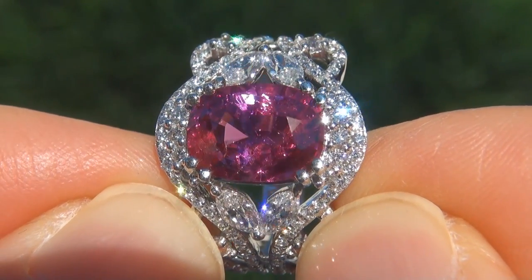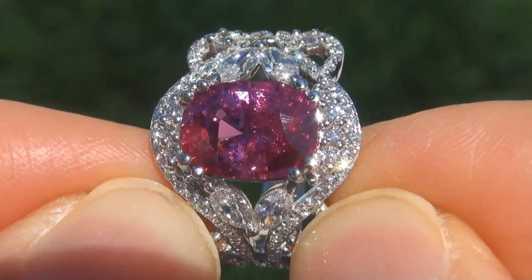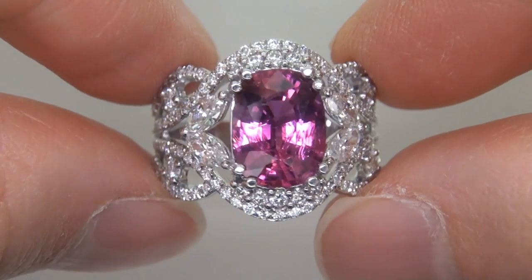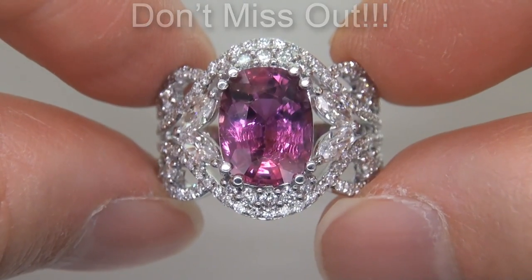Unheated and untreated natural rubies of this caliber are considered among the rarest of precious gemstones. Even more rare is to have the SI clarity, the jumbo size, and the highly sought-after rich vivid color. It is the biggest, best, and only one you'll find. This is the real deal, so don't miss out on your chance to own this prized estate treasure.